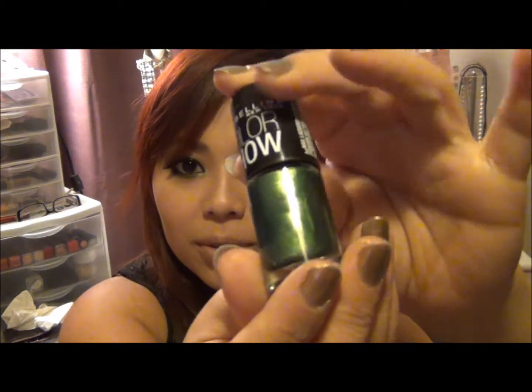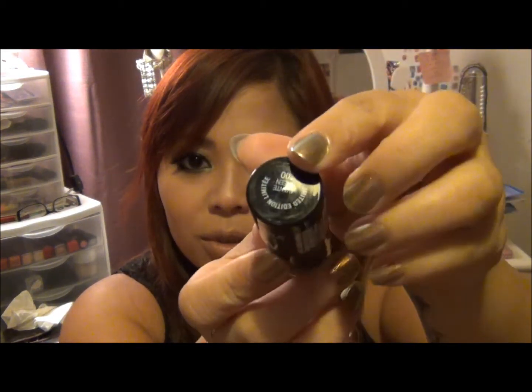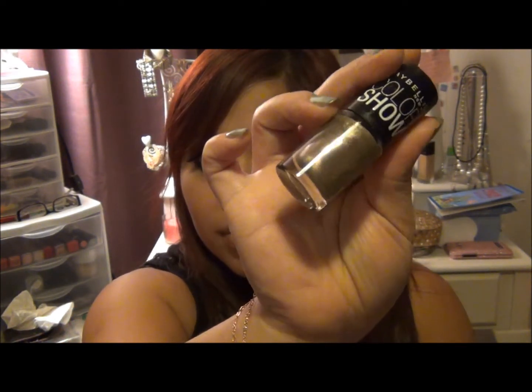Now for the nail polishes — these are my first Maybelline Color Show nail polishes and I am in love with these colors. I got Want to Take Green, which is gorgeous, then Pink Cosmo, Auburn Ablaze, and Boho Gold.